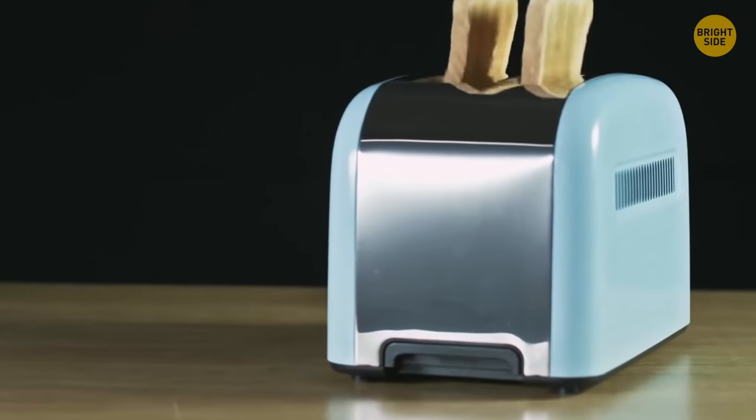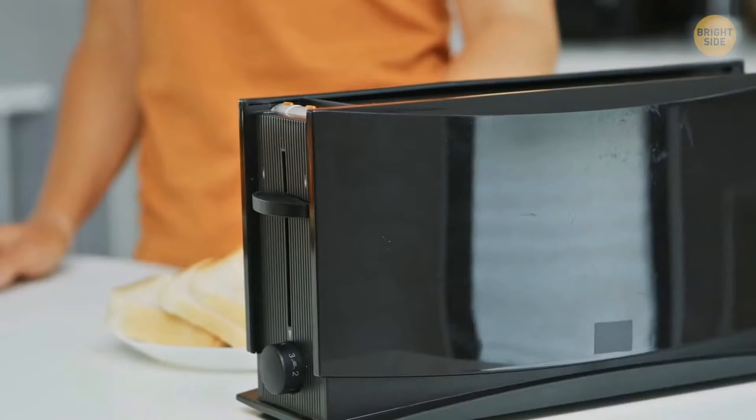Toasters have a secret slide in the bottom that can be removed so you can clean out all those annoying breadcrumbs.